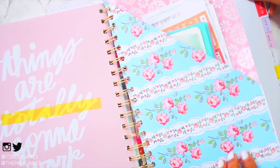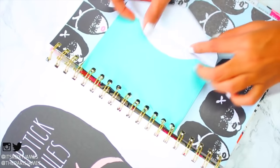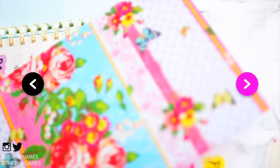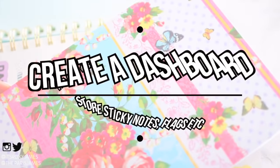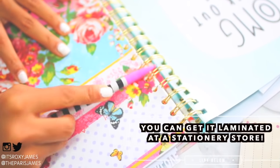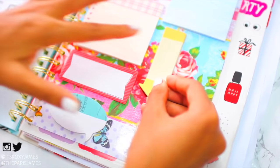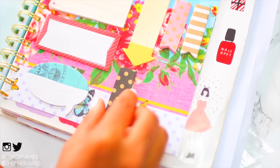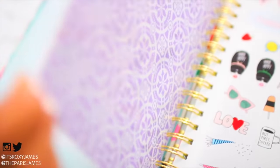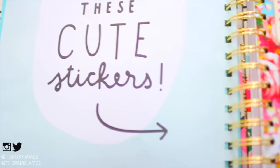Another way to add more space is to use an envelope and repeat the same process to get a mini pocket for storing smaller pieces of paper like journal cards. Hack number eight is to create a dashboard to store sticky notes and flags. Laminate a scrapbook page and insert it into your planner the same way as before. Now you have a perfect place for sticky notes, sticky tabs, and page flags. It's both functional and efficient — you can carry your sticky notes and flags wherever you go.